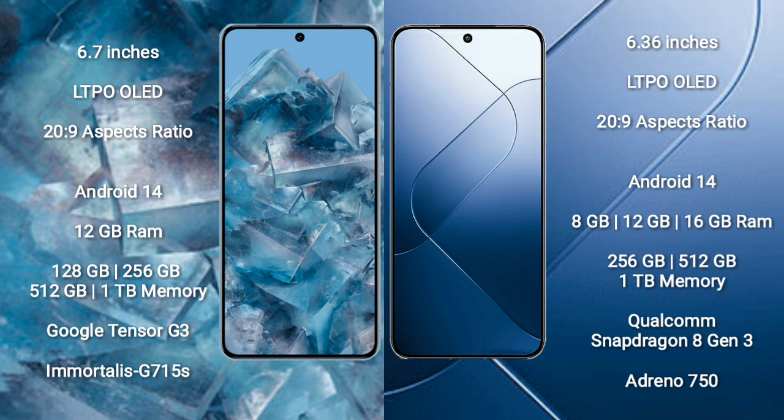Google Pixel 8 Pro features the Google Tensor G3 processor with GPU G715S. Xiaomi 14 comes with 8GB to 16GB RAM and 256GB to 1TB internal storage, powered by the Qualcomm Snapdragon 8 Gen 3 processor with Adreno 750 GPU.